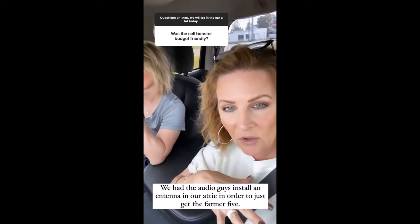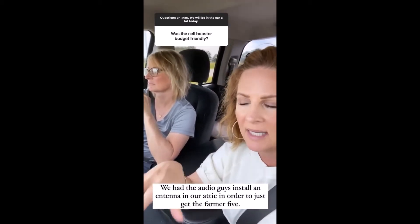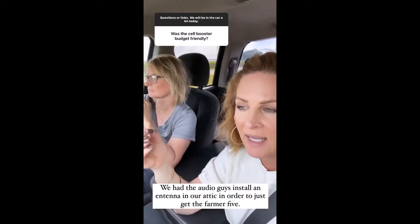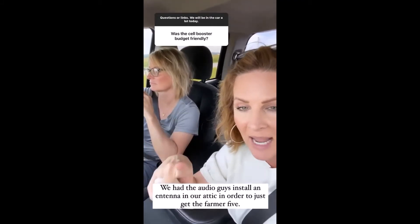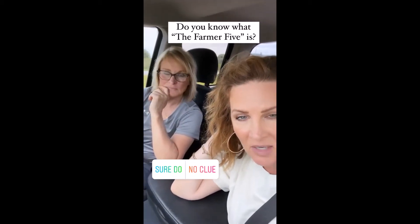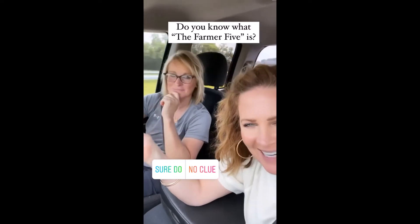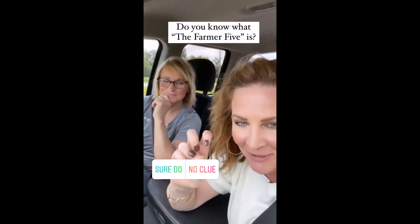When I say we can't get internet, we can get no internet. We've tried every single company available to us, including satellite. We don't have cable. The only reason we can get the Farmer 5 on our television is because we had them put an antenna up. Maybe not everybody knows what the Farmer 5 is — five local stations in our area.